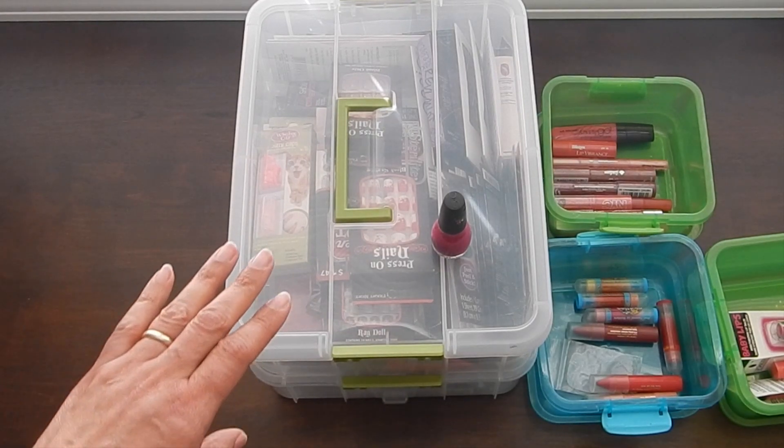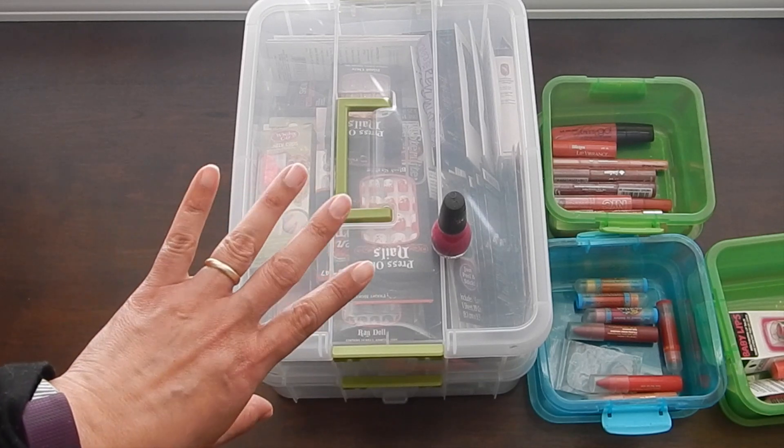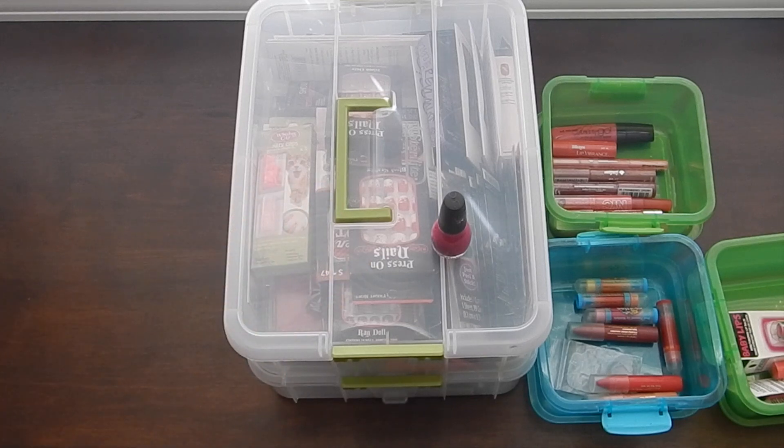I used to do my nails a lot — all the time. As you can see, I don't have any nail polish on, and the reason is I just don't have the time like I used to. I homeschool, I sell on eBay, I do a lot of affiliate links online throughout the day, I have a household to take care of — cooking dinner — and the kids are in activities. So I really don't have time to do my nails.